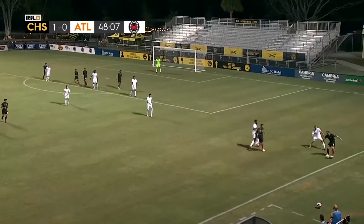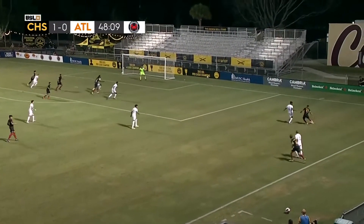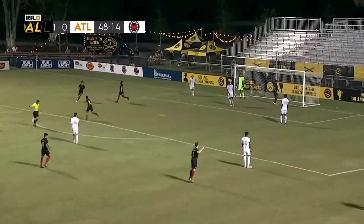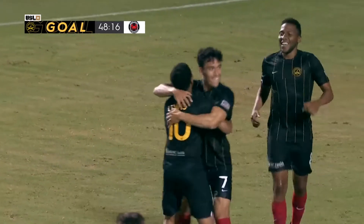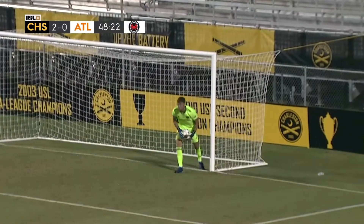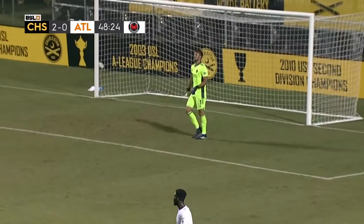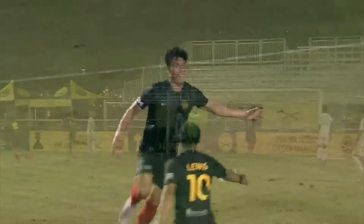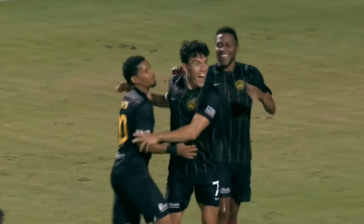Yeah, Niku Daly really should have done better there, he was trying to hold his run. Across to the back post and there it is — the finish. A fantastic header at the back post, Niko Rittmeyer makes it two for Charleston. And just as we're talking about the missed opportunity from Niku Daly, the Battery hit lightning and strike again. An absolutely tremendous ball from Logan Gedula to pick out Niko Rittmeyer, who's all alone on the back post.